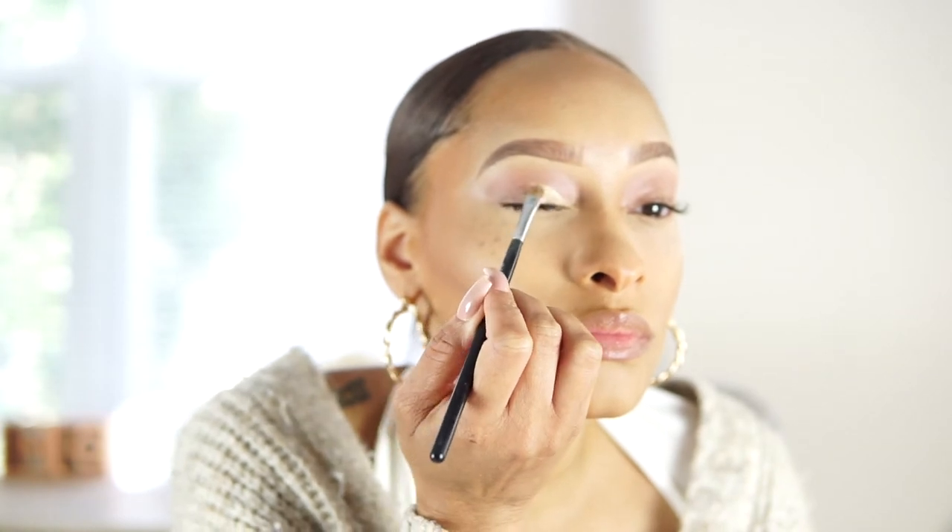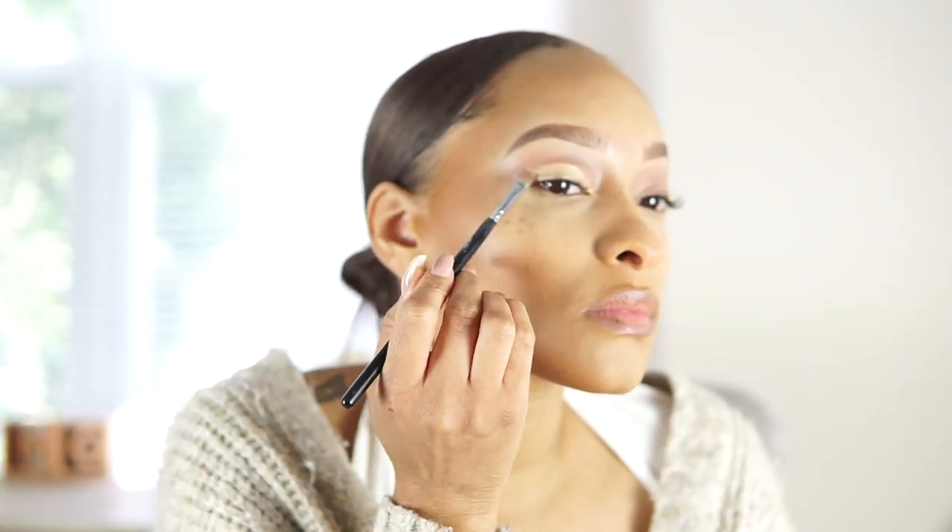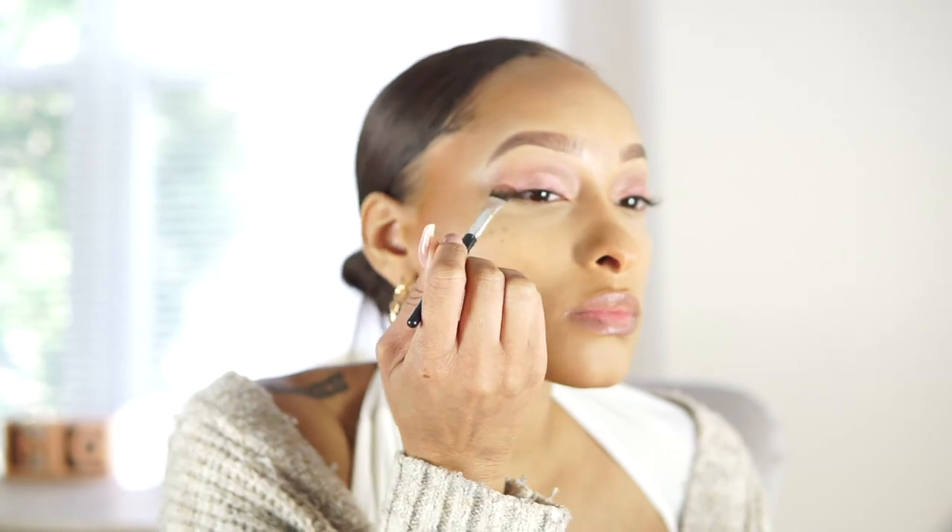I'm going in with the Fenty Beauty Concealer to carve out my cut crease. Using the light shimmer pink shade, I apply this on my cut crease — it just brings out so much sexiness. I love a sultry look; it's so beautiful and effortless. Going in with the darker shimmer color, which has a red undertone — a pinkish red tone — I apply this to the outer corner of my cut crease and blend it out.